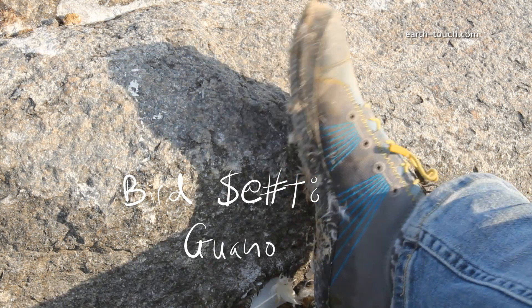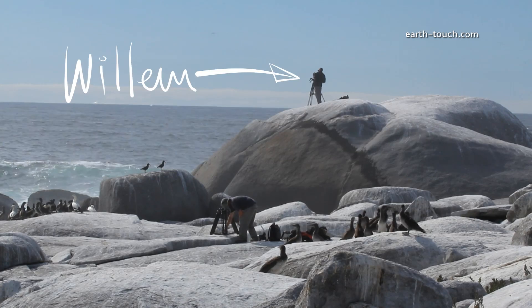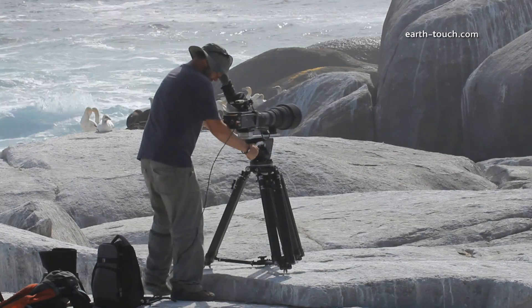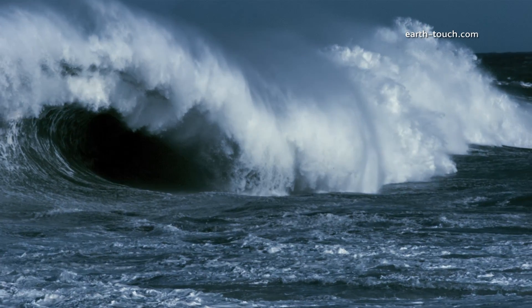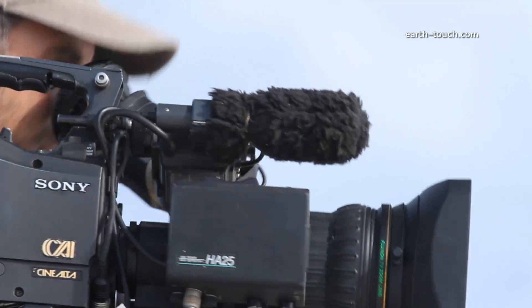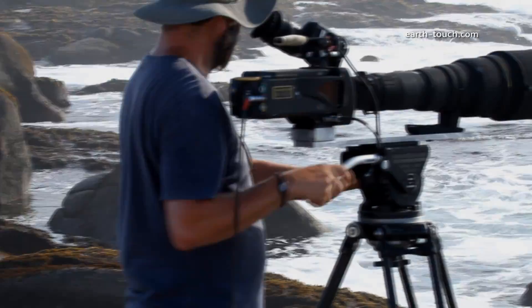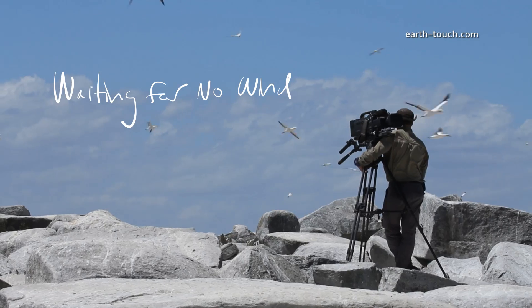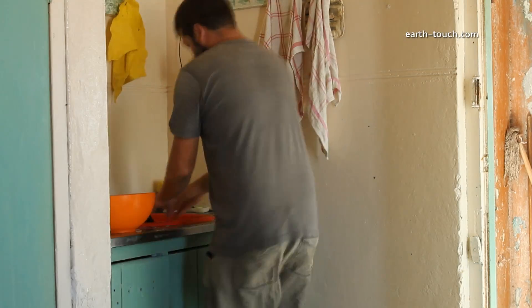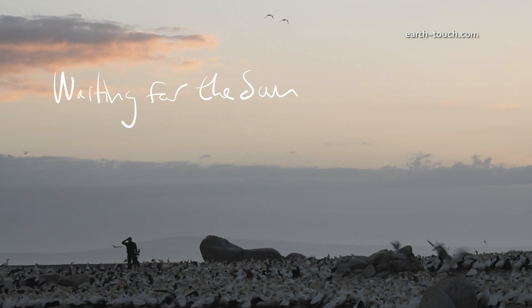I'm surrounded by chicks and it's so noisy I can't even think. The wind is shaking the lens everywhere. Day three... Day seven — we've been here a week and I smell.